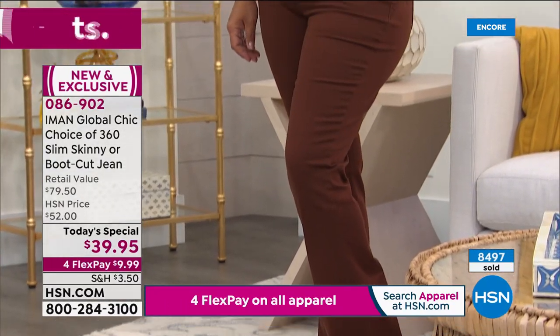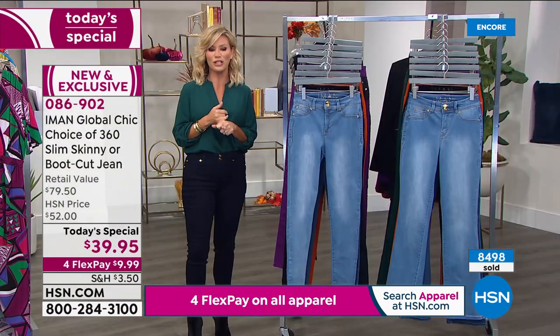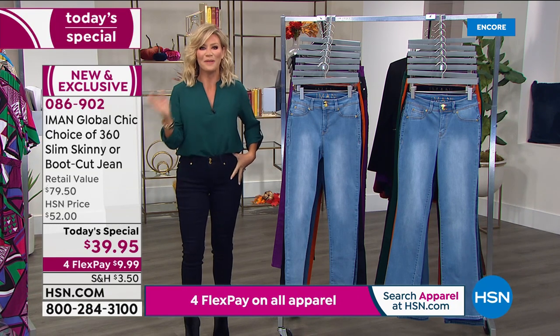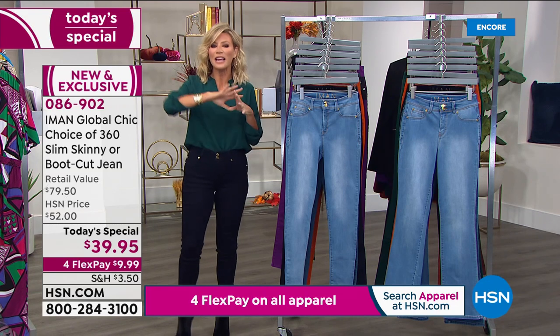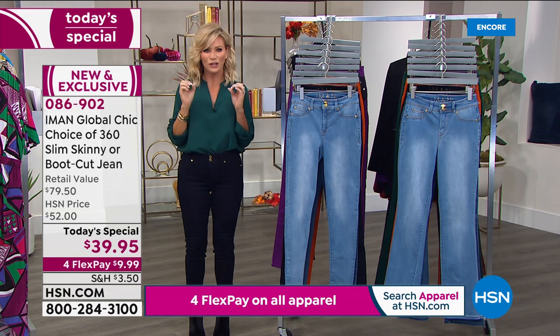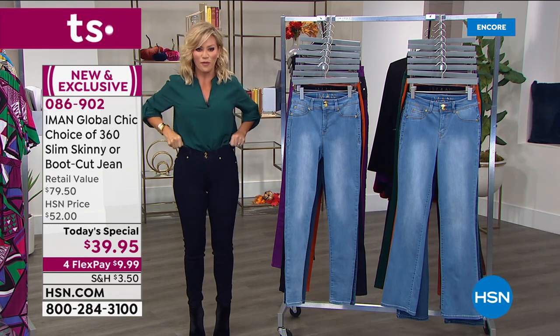Wait till you see what our Slip into Slim jean is going to do for you. Almost 8,500 of these ordered — we've been very busy last hour. If you couldn't get in, now's your chance. Today we're going to share with you the secret slimming system built into these. We had Mae Collis last hour — she has a whole closet designated just to Iman's denim. She only does her 360 once a year, and we've got it available for you right now.